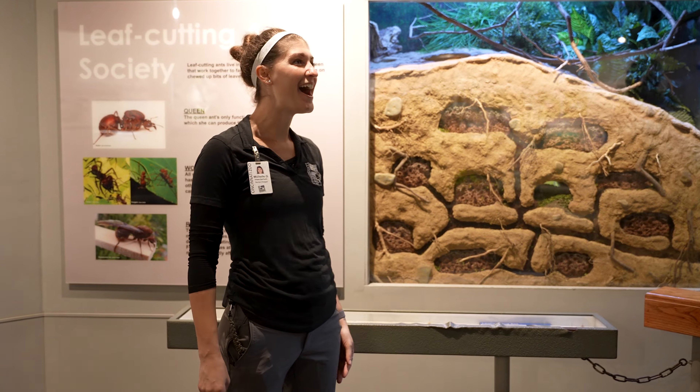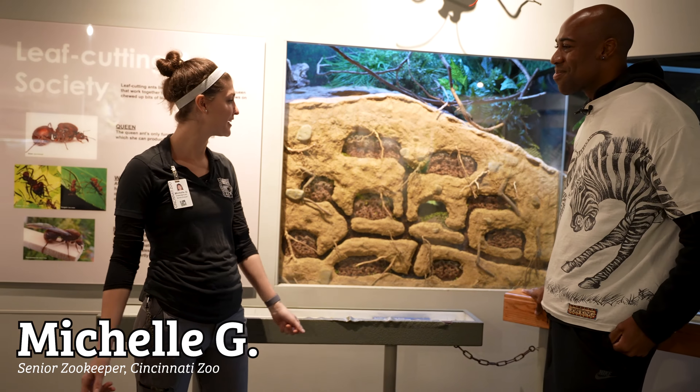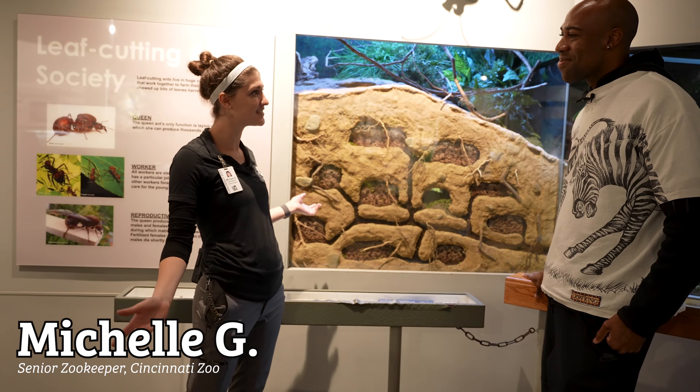Hi, how's it going? Hi, how are you? Good. What is your name? Who are you? I am Michelle Griesinger. I'm a senior keeper here at World of the Insect at the Cincinnati Zoo.